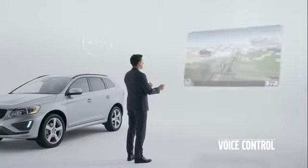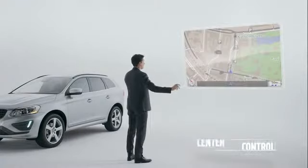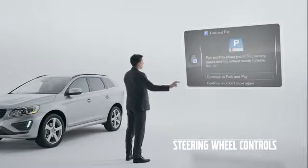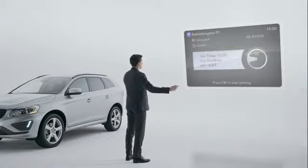Sensus Connect is not just about adding smart, high-tech functionality to the car. It is also an example of how we work with usability and the overall car experience based on consumer insights. We want to make it even easier for you to interact with your Volvo.